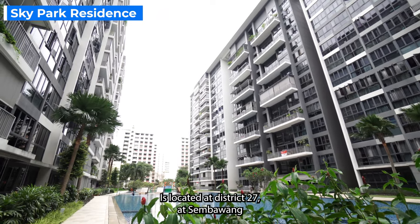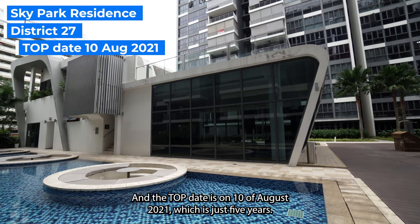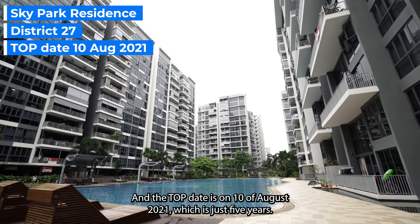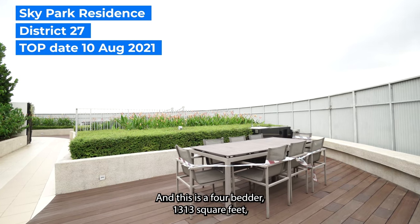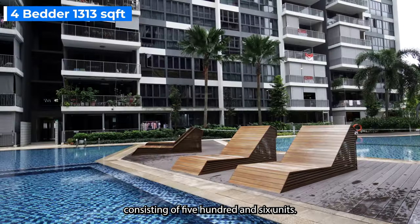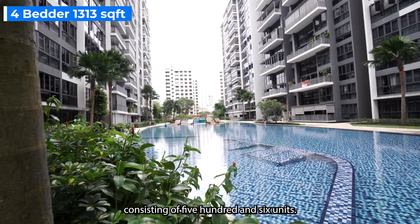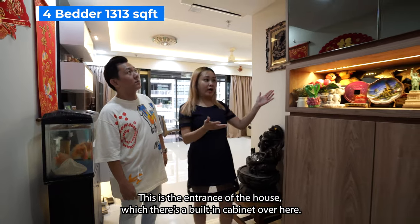Sky Park Residences is located at District 27 at Sembawang. The T.O.P. date is 10th of August 2021, which means it's just 5 years. This is a 4-bedroom, 1,313 square feet unit, part of a development consisting of 506 units. Welcome to the house, Dan. This is the entrance.